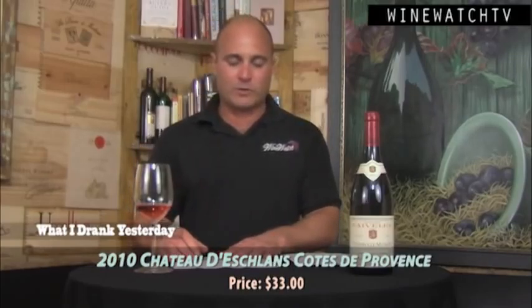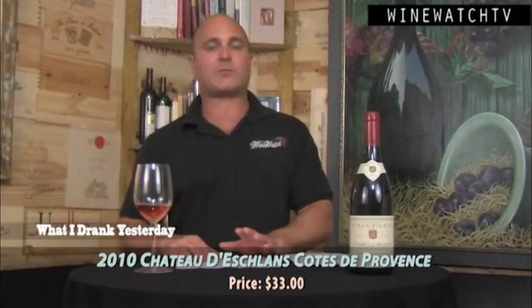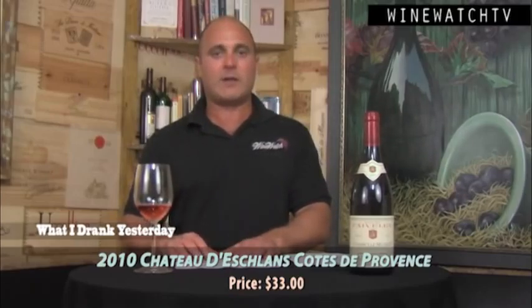Next up, Sacha Lichine from Bordeaux — a crazily, wildly successful Côte de Provence rosé producer. These wines are very good. This was the Chateau de Chalons. He also does a wine called Whispering Angel, which has gotten to be such a big production that the quality has gone down a little bit on that wine. But the Chateau de Chalons, I think, produces some of the best rosés coming out of the Côte de Provence.